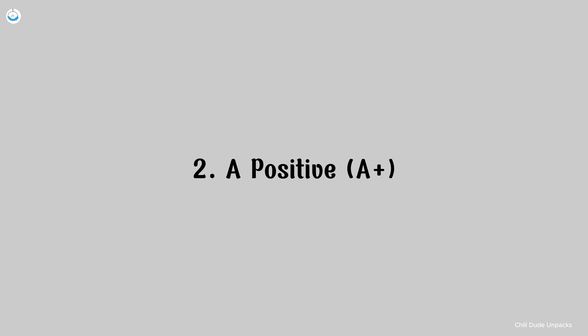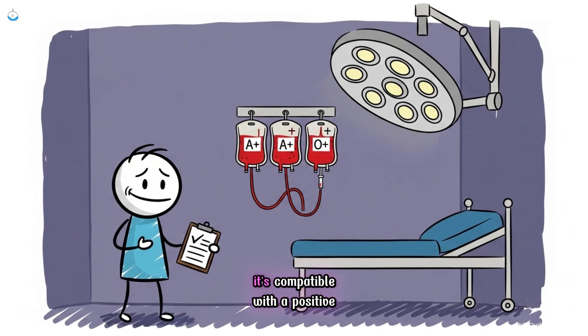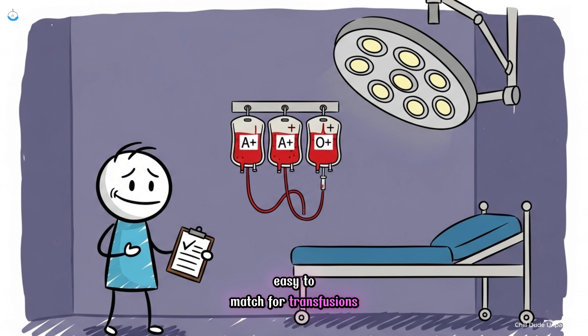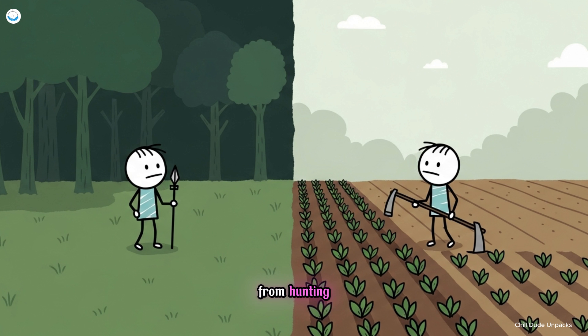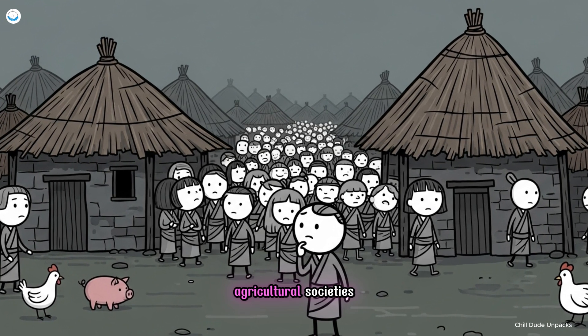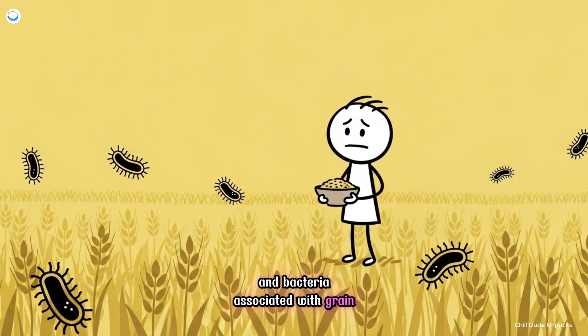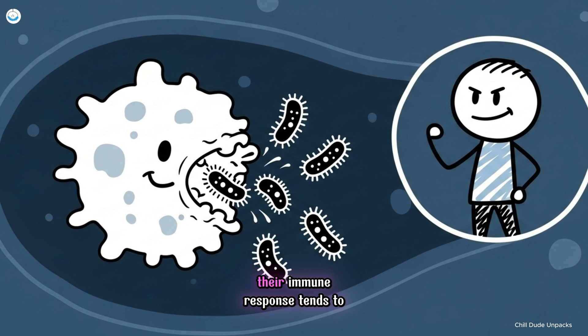Number two, A positive. A positive is the second most common blood type worldwide, found in roughly 30% of the population. It's compatible with A positive and O positive donors, making it relatively easy to match for transfusions. What makes A positive biologically interesting is how it reflects humanity's transition from hunting to farming. As early humans began forming agricultural societies, their immune systems adapted to denser populations, frequent contact with domesticated animals, and bacteria associated with grain-based diets. This evolutionary shift left traces in type A individuals, whose immune response tends to be strong against many bacterial infections.